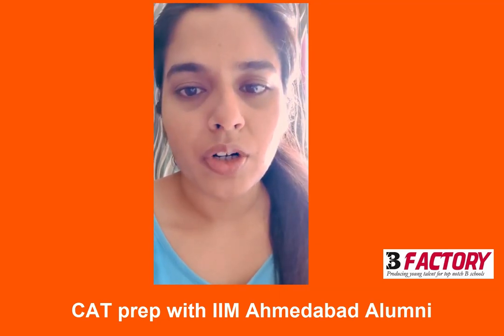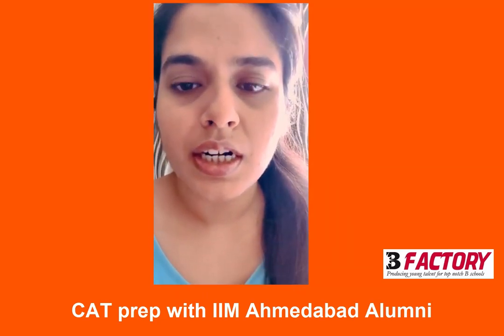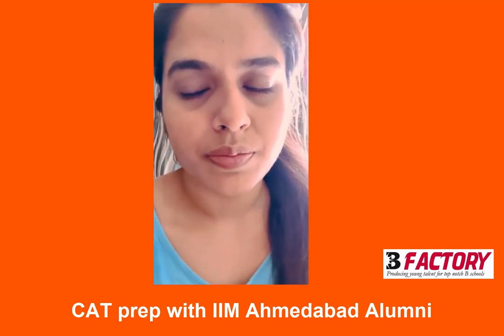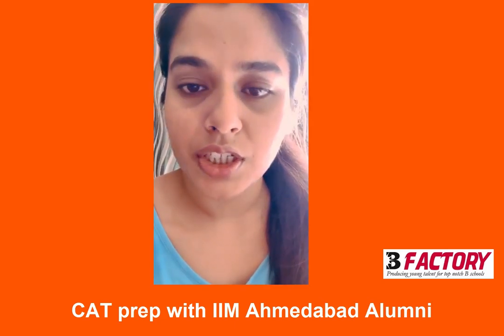I would like to talk about the verbal preparation at B-Factory. In that, we had classes regarding reading comprehension, how to prepare for all the sentences, para-jumbles, and apart from that, vocabulary and grammar sessions were there as well.